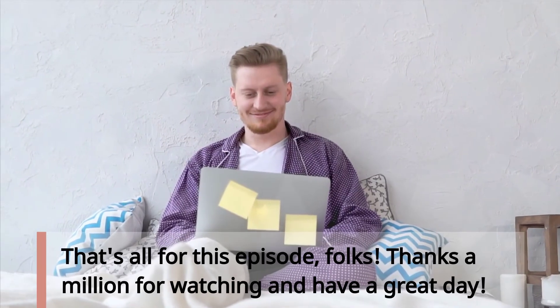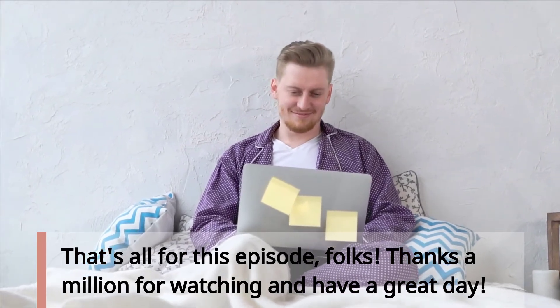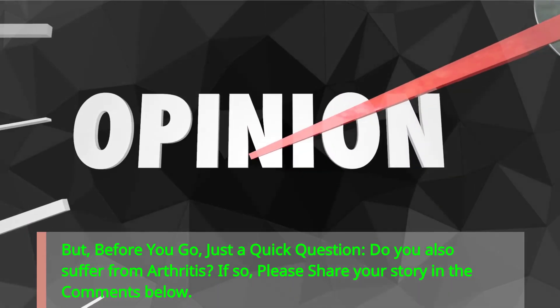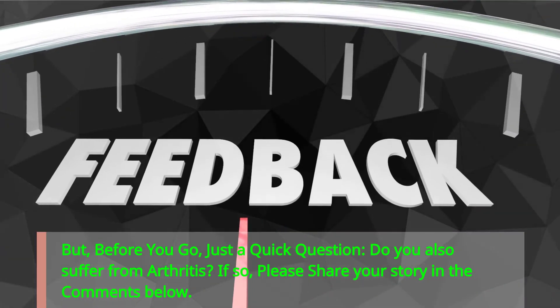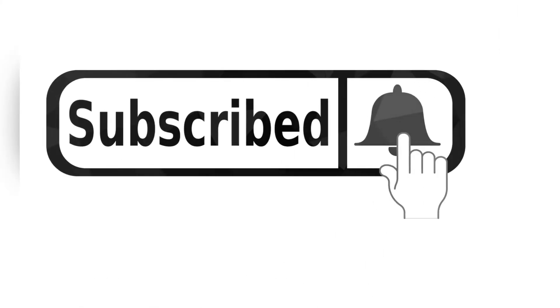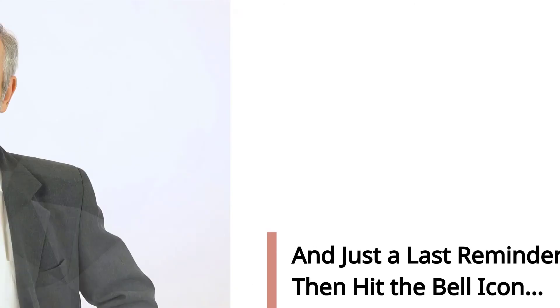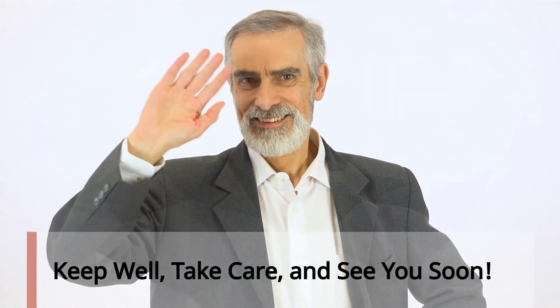That's all for this episode. Thanks a million for watching and have a great day. But before you go, just a quick question — do you also suffer from arthritis? If so, please share your story in the comments below. And just a last reminder to subscribe and hit the bell icon. Keep well, take care, and see you soon.